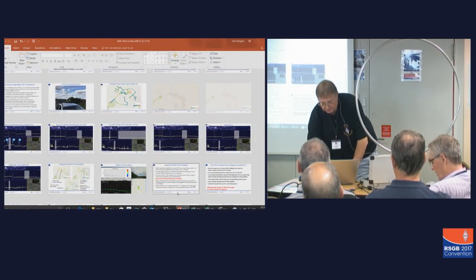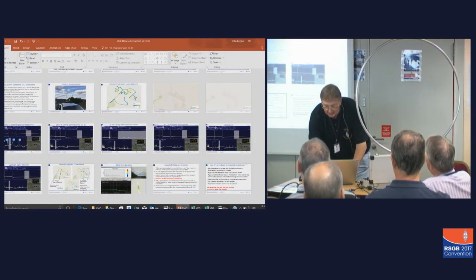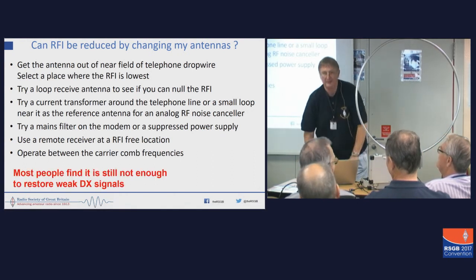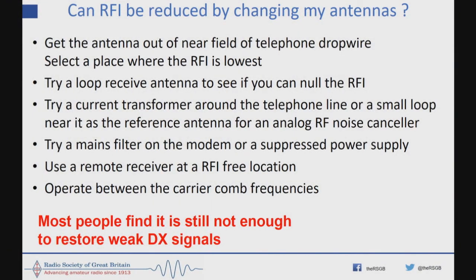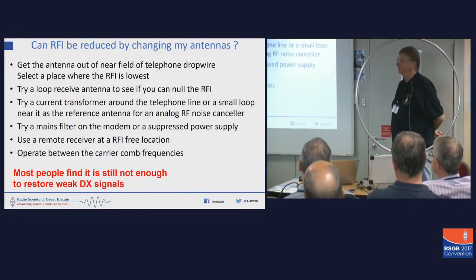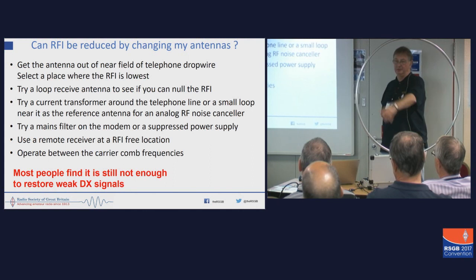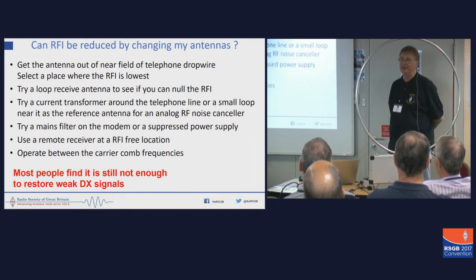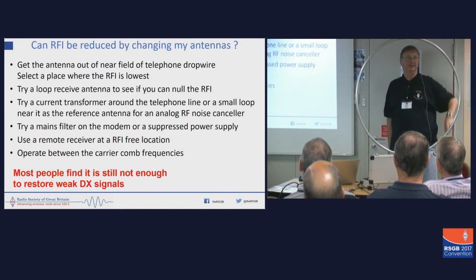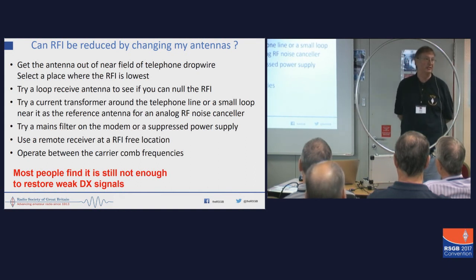So having shown you the results, what I'm going to do now is show you a few things you can do about it. In simple terms — and this presentation will be going up on the website — get the antenna out of the near field of the telephone drop wire, find the best place to put it. Try a loop receive antenna if that isn't good enough. You can put that in more places. I use this in my garden, put it in a certain position and it nulls out most of the VDSL problems I have.